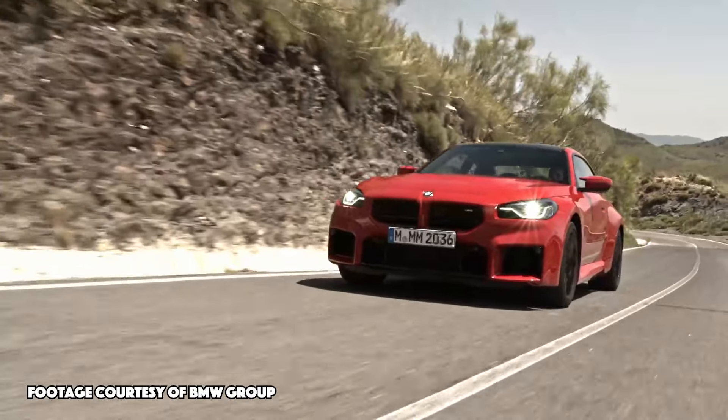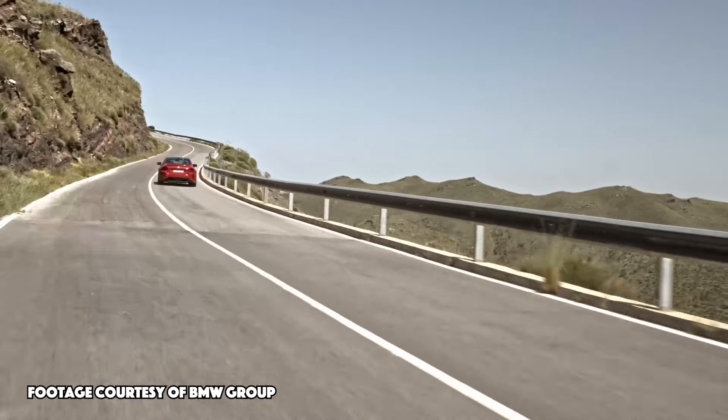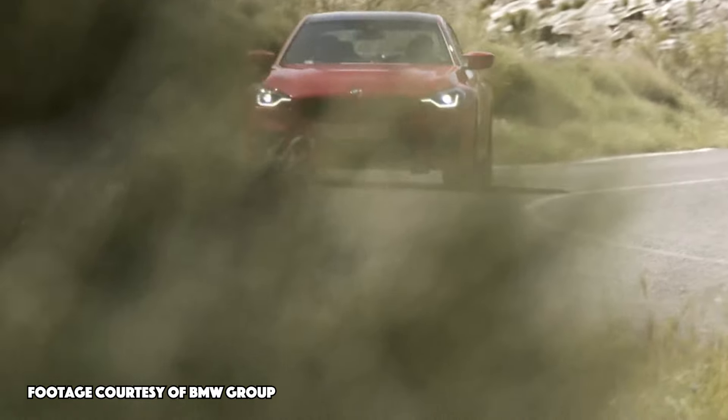Starting with the smallest of the options, we have the BMW M2. This is a completely redesigned and new vehicle that recently came out and is essentially BMW's small coupe, but it comes standard with a manual transmission and the twin turbocharged 3.0-liter inline-six engine. It makes 453 horsepower at 6,500 RPM and 406 pound-feet of torque.